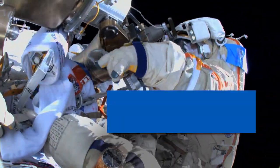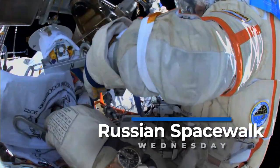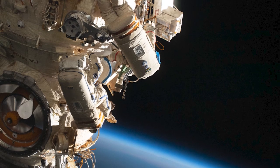This will be the seventh spacewalk for Artemiev and the third for Matveev. Artemiev completed a spacewalk with European Space Agency astronaut Samantha Christoforetti just last month.